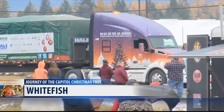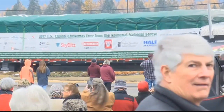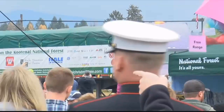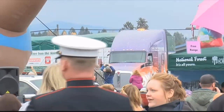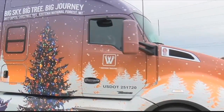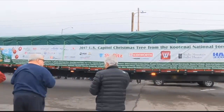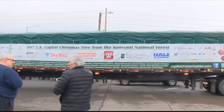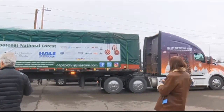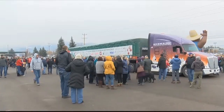Whitefish had a special visit today. The U.S. Capitol Christmas Tree made a stop as part of its journey across the country from Montana to Washington, D.C., where it will eventually appear on the west lawn of the Capitol for the Christmas season. The tree comes from the Kootenai National Forest in northwest Montana, so it's just starting its journey — the beginning of a 15-day, 3,460-mile trip to the nation's Capitol. It's being hauled in an 80-foot-long by 30-foot-wide trailer and will make whistle stops in 20 communities and six states along the way.